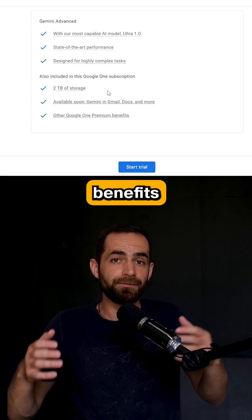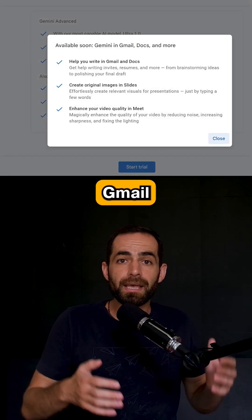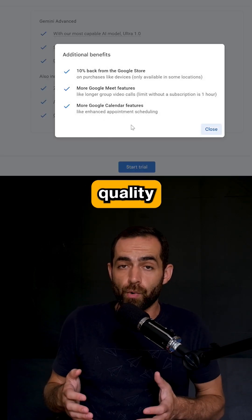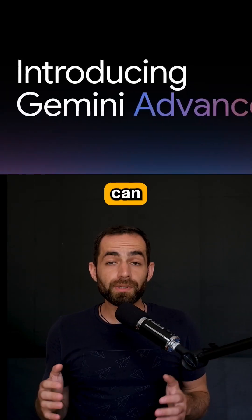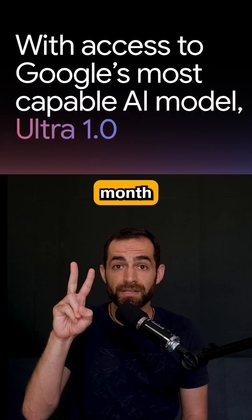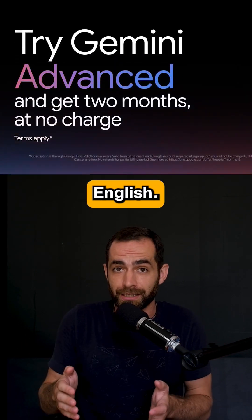It also includes benefits like two terabytes of storage, availability in Gmail and Docs, longer and higher quality videos, enhanced appointment scheduling in Google Calendar, and more. You can get Gemini Advanced for $20 per month with a two-month free trial, and it's available in 150 countries in English.